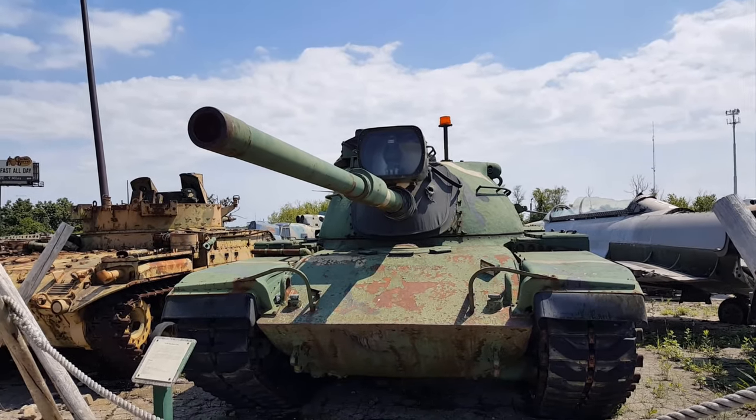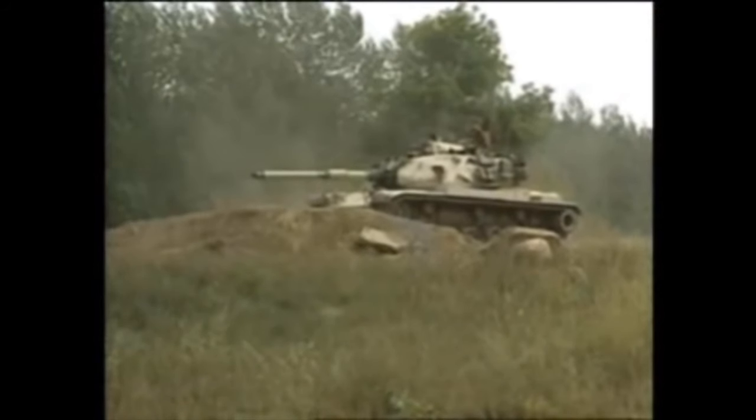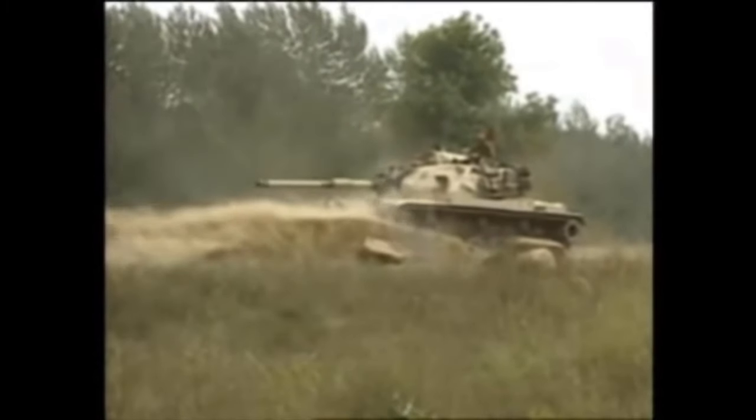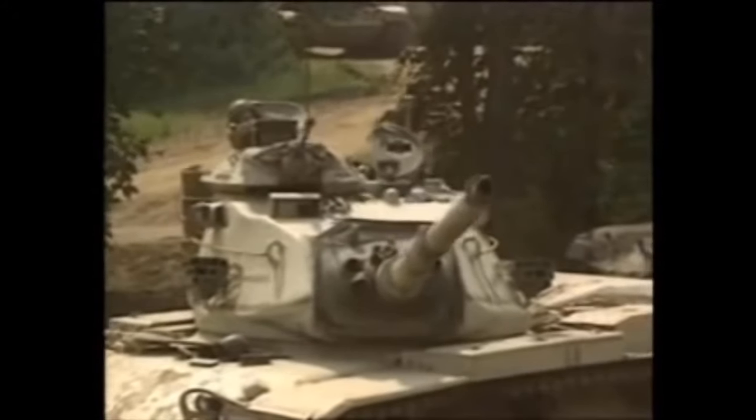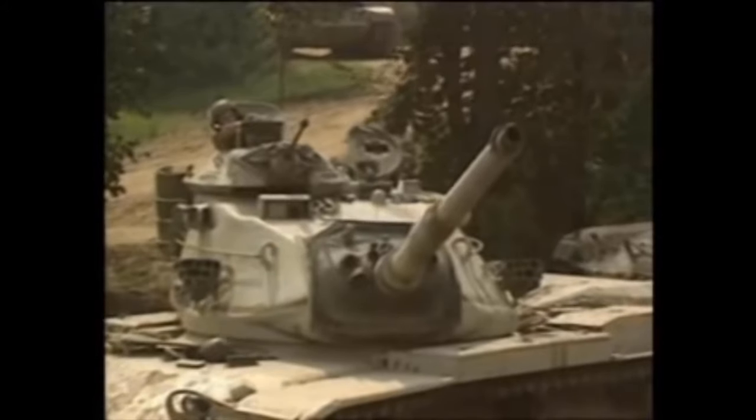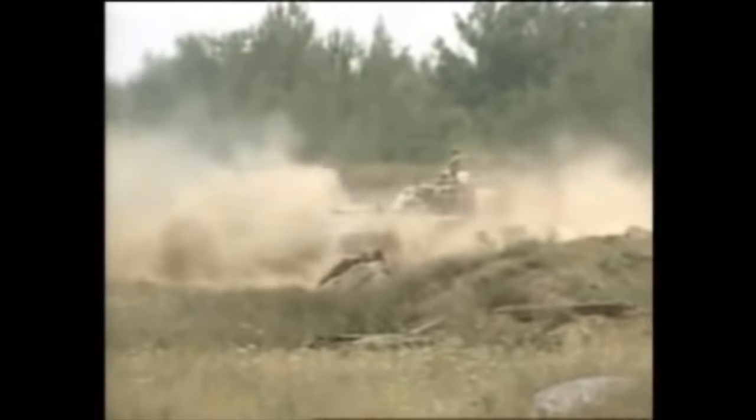The M60. These were developed in 1957 to counter rumors that the Soviets were working on a new main battle tank of their own. It was armed with a 150mm main gun. The Soviet design turned out to be the T-62 tank, which began production in 1961 and saw over 22,000 examples produced for the Red Army and allies.